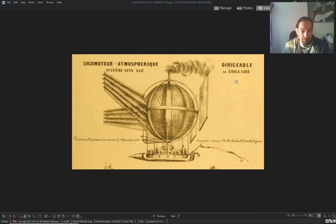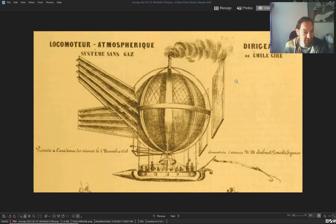The dirigible of Emil Gil, presented at the Science Academy on November 4th, 1830. This one has an engine — in 1830. What are those wings?